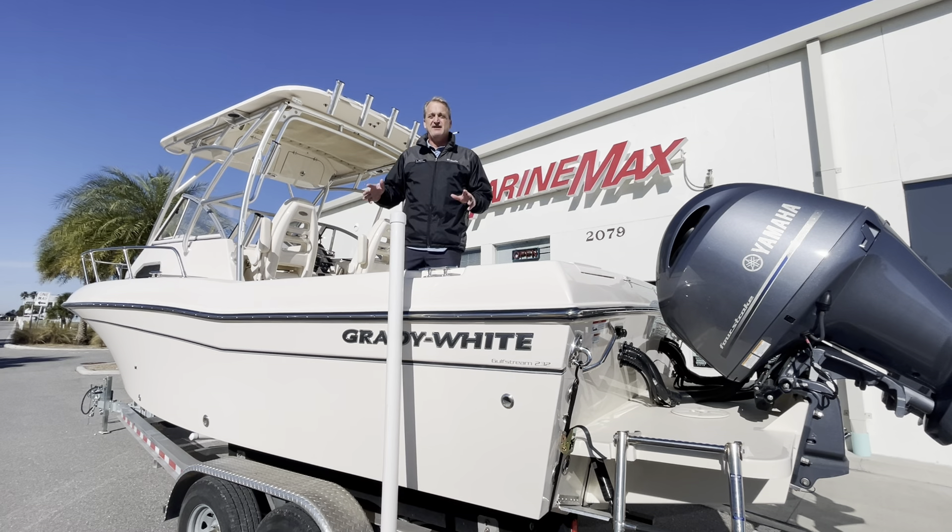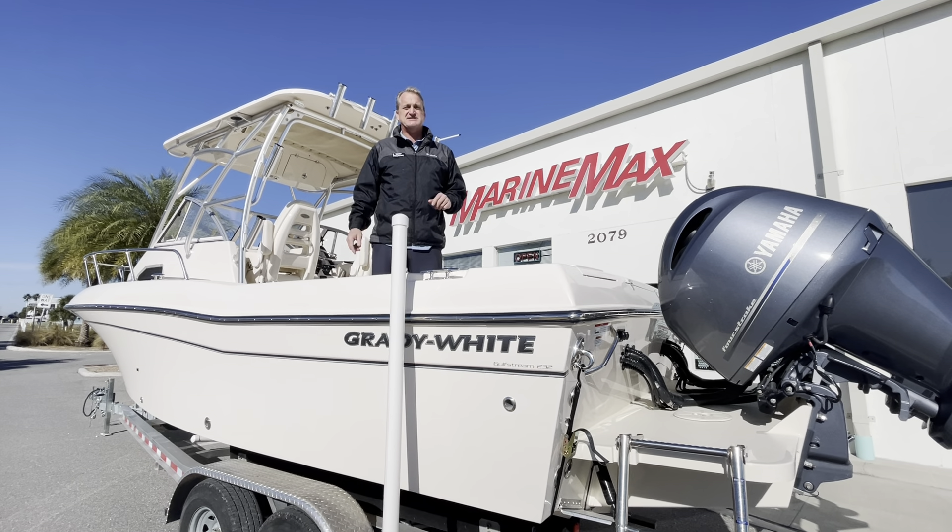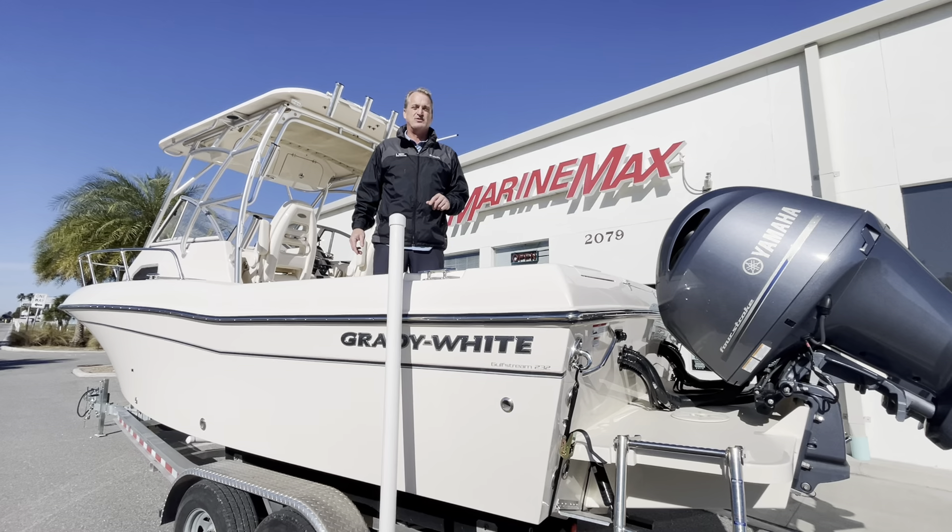This is a fantastic boat. If you want to take a look at it, give me a call on my cell phone: 904-625-6146.